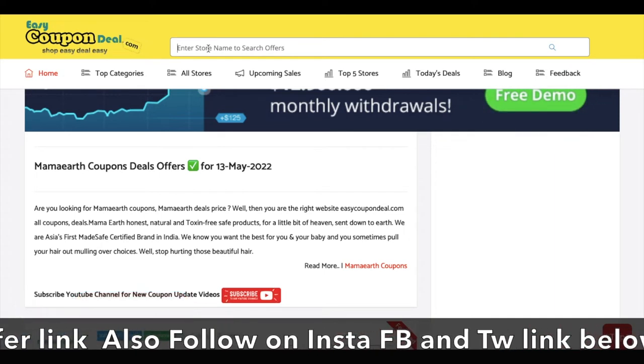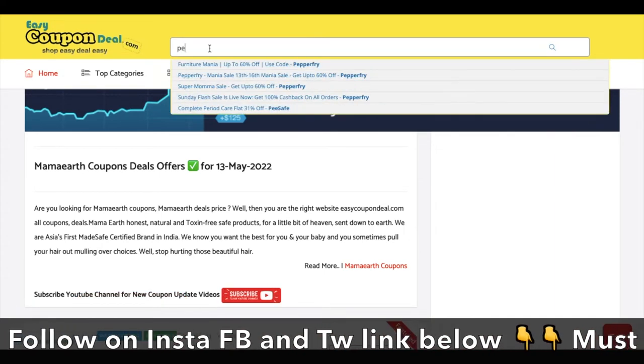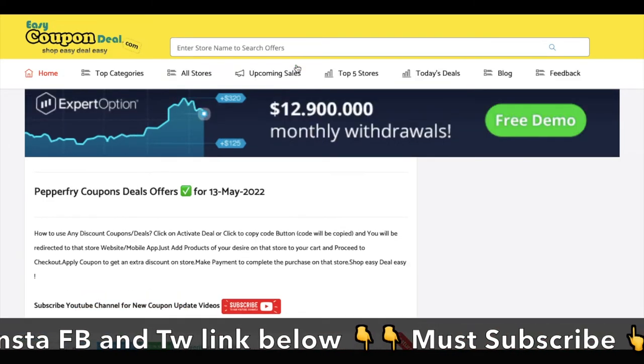Now let's talk about Paperfry. You can search for Paperfry, and all the offers available will be displayed.